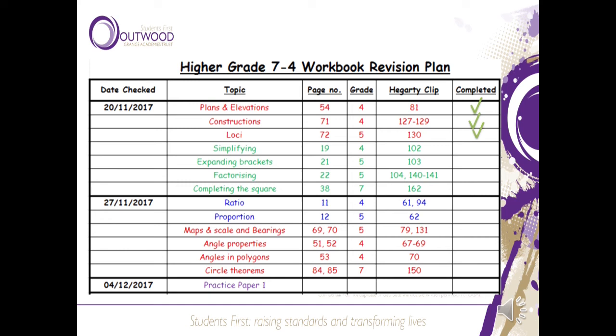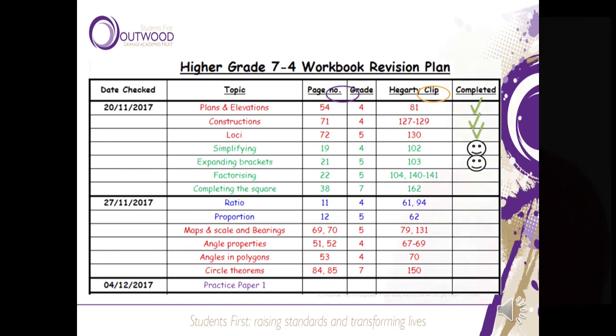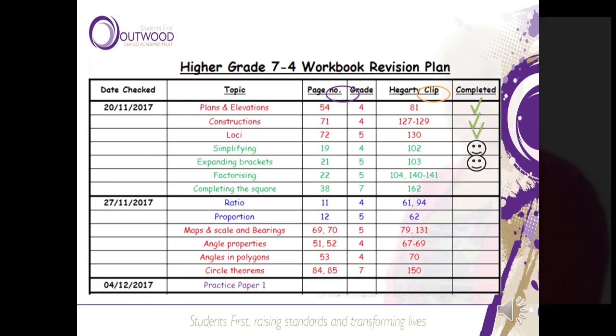Students can tick off completed topics and teachers will be checking that progress. The work will continue all the way through to their exams. The plan gives the clip number and allows students to make a note of which topics they need more help with or need to work on again. It also gives them the page number in the workbook.